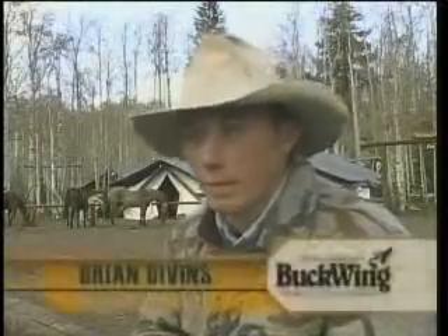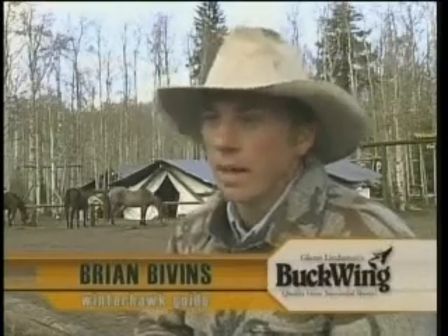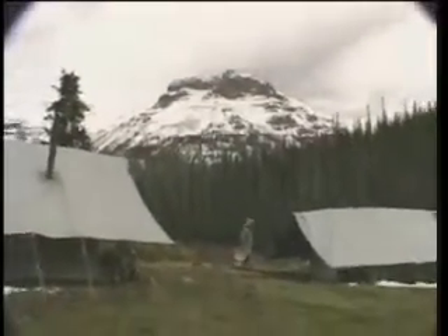My name is Brian Bivens. I work for Winterhawk Outfitters and I've been a guide here for two years. One of the things that made me decide to come work for Winterhawk was how long Larry Amos, the owner of Winterhawk, has been in business. He's been in business for over 20 years and has a well established business in some beautiful country.